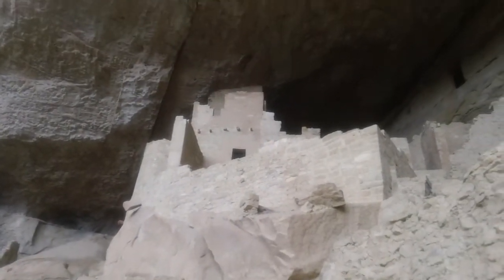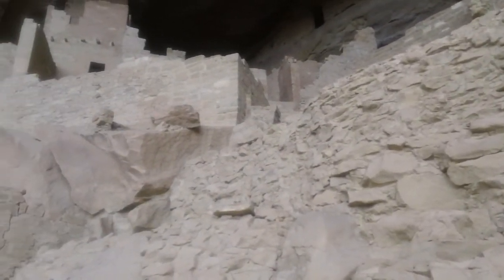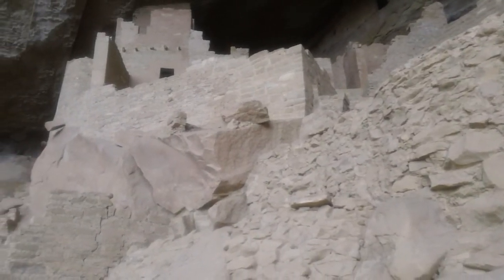Now if you look carefully, you can still see the original mud painted on the outside of those bricks. And look how nice and straight that exterior wall is — isn't that lovely? So the Park Service decided that they were going to dig underneath that boulder and brace the rock up with steel rods.